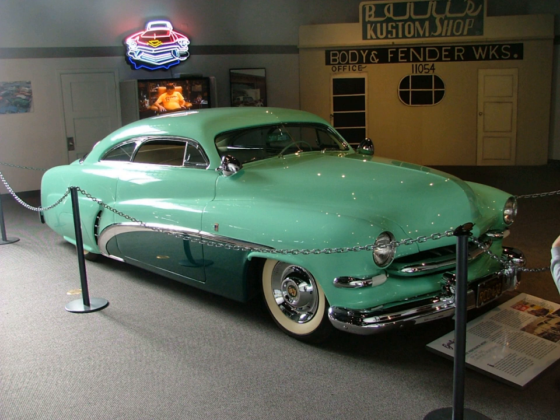Blue dots — Pontiac taillights, or any taillights equipped with a blue crystal to give a purple-ish appearance when illuminated. Illegal in many states. Bondo — brand name for a body filler putty, often used as a generic term for any such product.